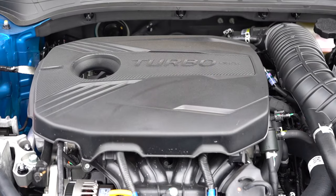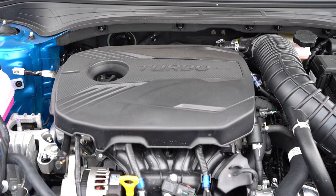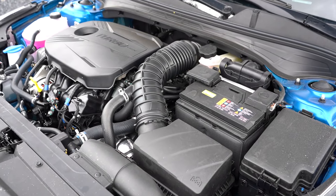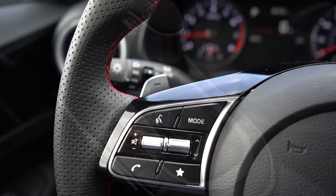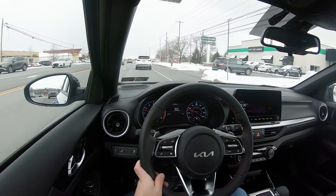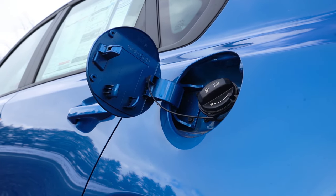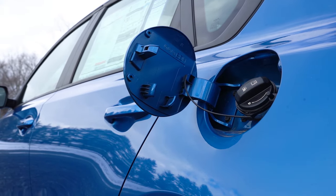The other engine configuration, belonging to the GT trim levels, is a 1.6-liter turbocharged four-cylinder putting out 201 horsepower at 6,000 RPM and 195 pound-feet of torque at 1,500 RPM. Power goes to the front wheels through a seven-speed dual clutch with paddle shifters, or a six-speed manual. Zero to 60 is approximately 6.4 seconds, with MPG of 27 city and 35 highway for the dual clutch, or 22 city and 31 highway for the manual, on regular unleaded.